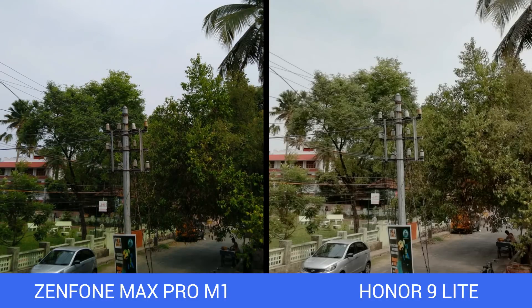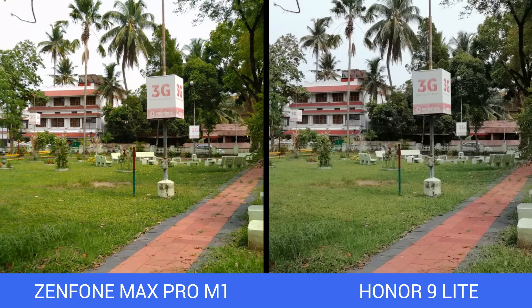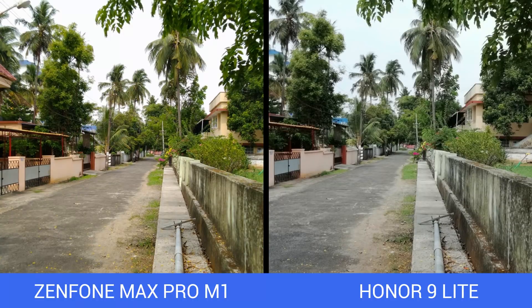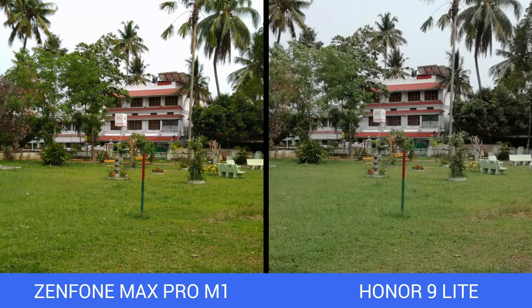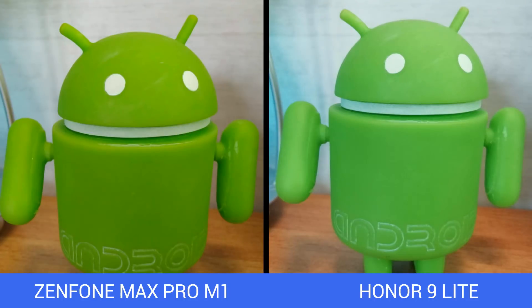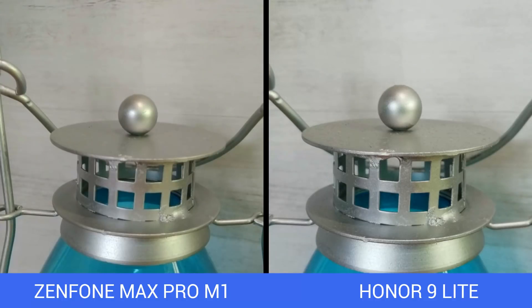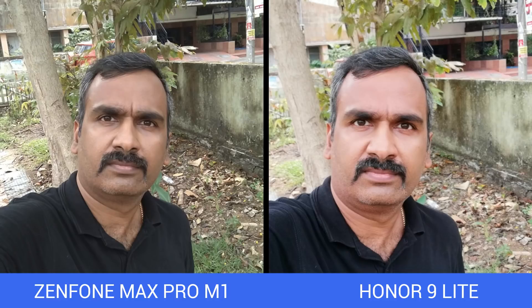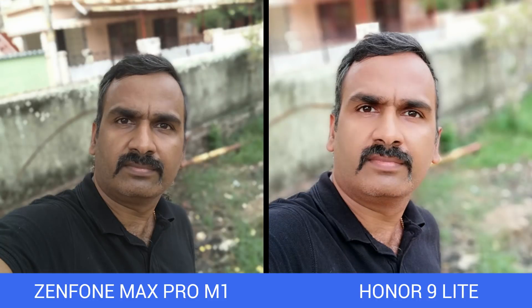Colors on the Honor 9 Lite can feel a bit washed out at times. If you're looking for brighter and richer colors, the ASUS ZenFone Max Pro M1 is the better choice, and sharpness levels are also slightly better on it. In low-light performance, both devices are quite similar — neither is particularly strong in low light, so average low-light shooters. For selfies, the Honor 9 Lite has an advantage with its dual front camera setup, performing slightly better than the ASUS ZenFone Max Pro M1 in selfie experience.